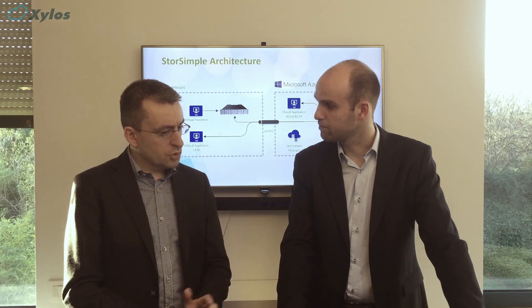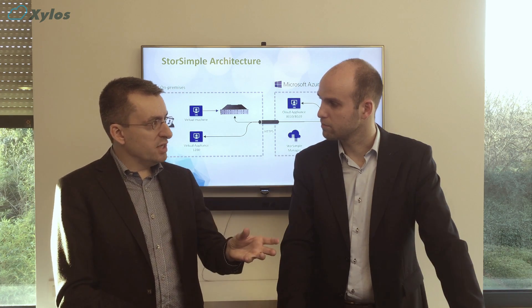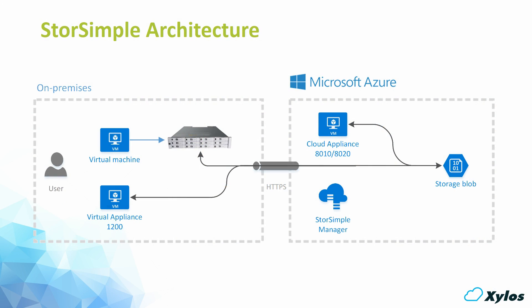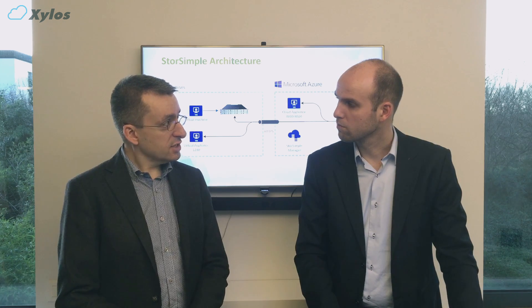I'm also seeing a connection between the on-premises data center and the cloud labeled HTTPS. Do you need a VPN tunnel for this connection? No, you don't need a VPN tunnel — you can just use an HTTPS connection over the public internet. Can you show us some of the basics of how it works?